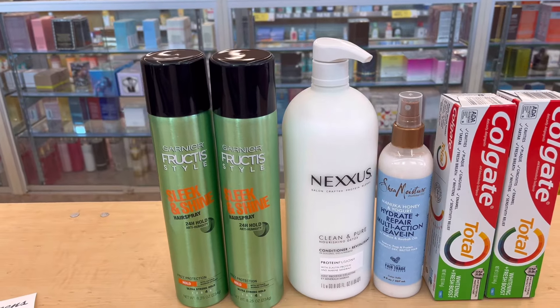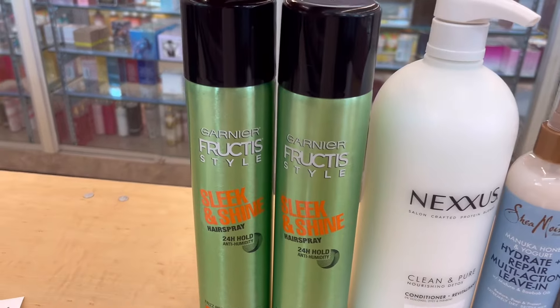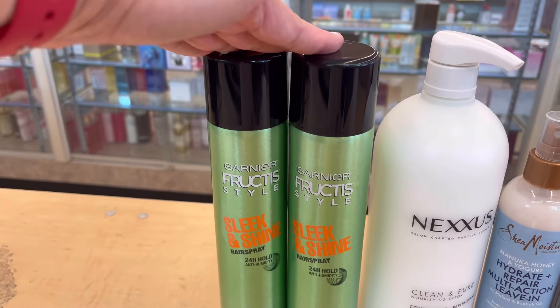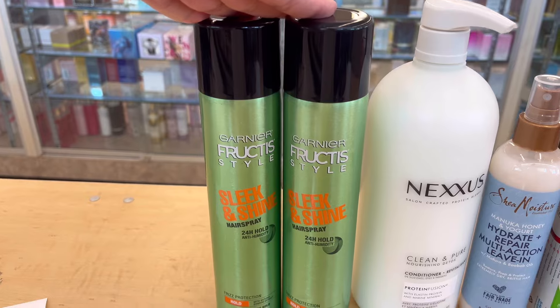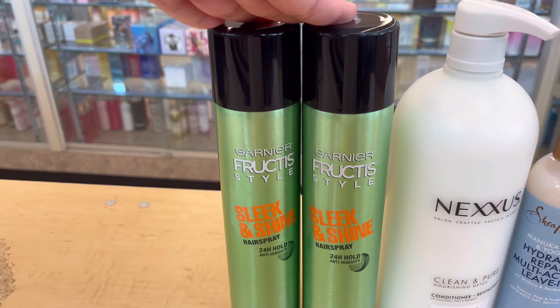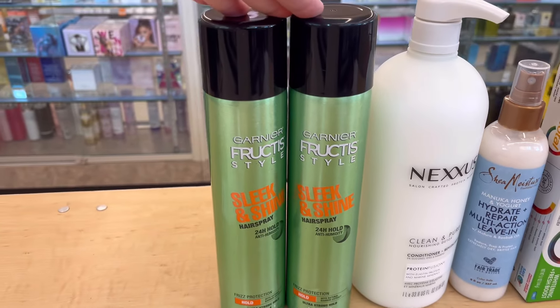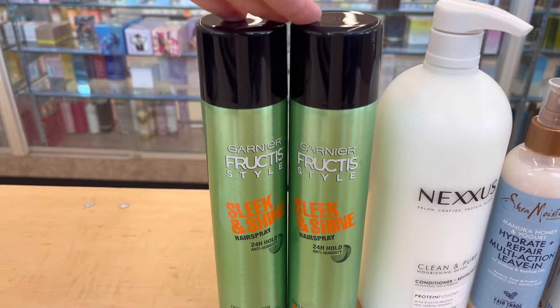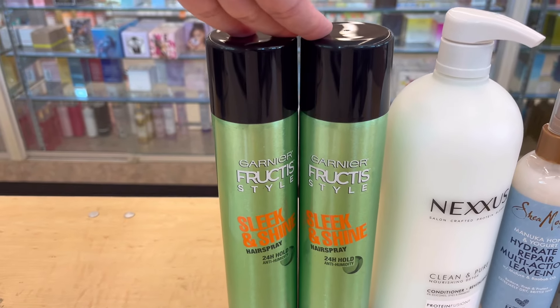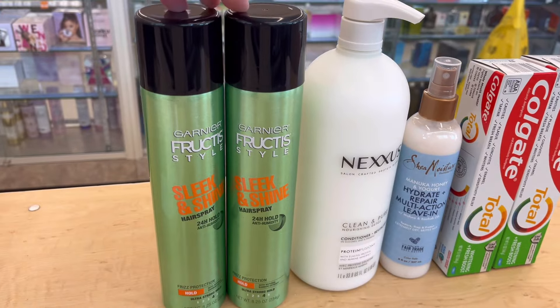I added the Garnier Fructis because Garnier Fructis is free this week. It's two for $8, buy two get $4 in Walgreens cash rewards, but it is not giving back Walgreens cash rewards — it's a misprint. It's actually giving back $4 in register rewards instead of Walgreens cash.